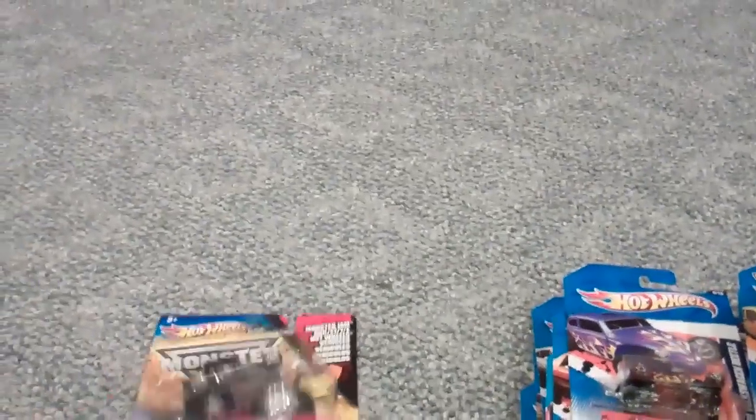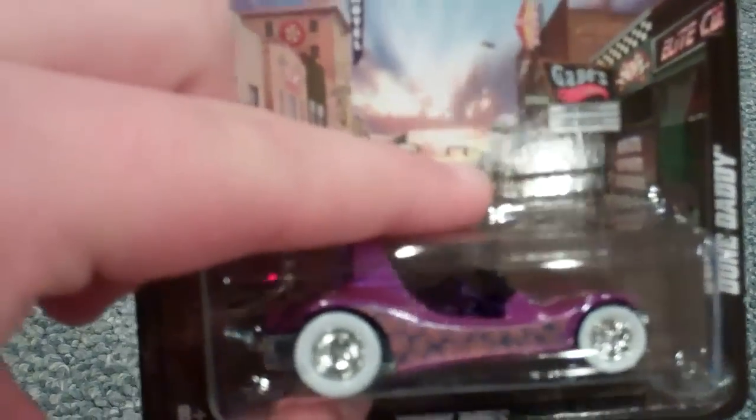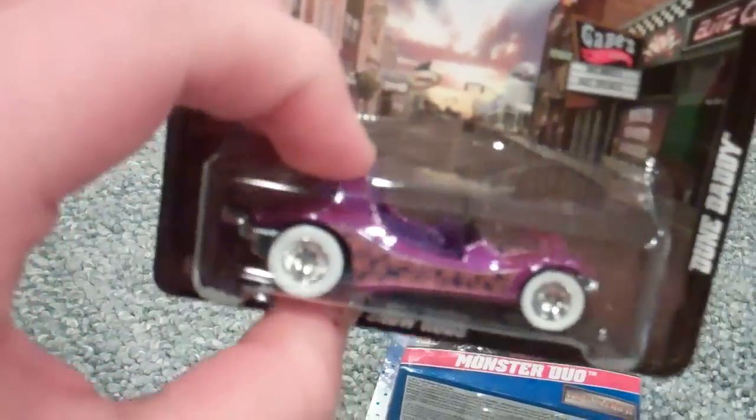First I'll show you my Giant Finds. This is the only Boulevard card that they had there — the Dune Daddy. I have both of the original ones as well — I'm pretty sure there are more color variations — but the orange and the green one. I have those. This is really nice, I'm loving the white walls on there. Very nice purple color. Pretty nice.